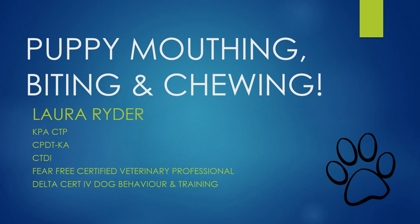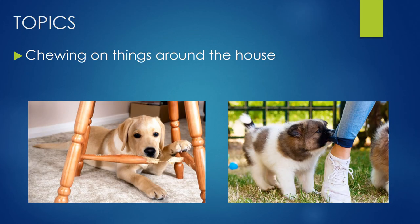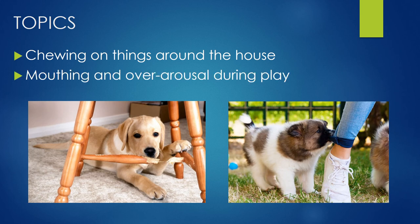Hi, I'm Laura Ryder, I'm a certified professional dog trainer, and today we are talking about puppies mouthing, biting, and chewing. We're going to talk about two topics today: one is puppy chewing on things around the house, and the second is that mouthing and over-arousal that happens when they're interacting with us.